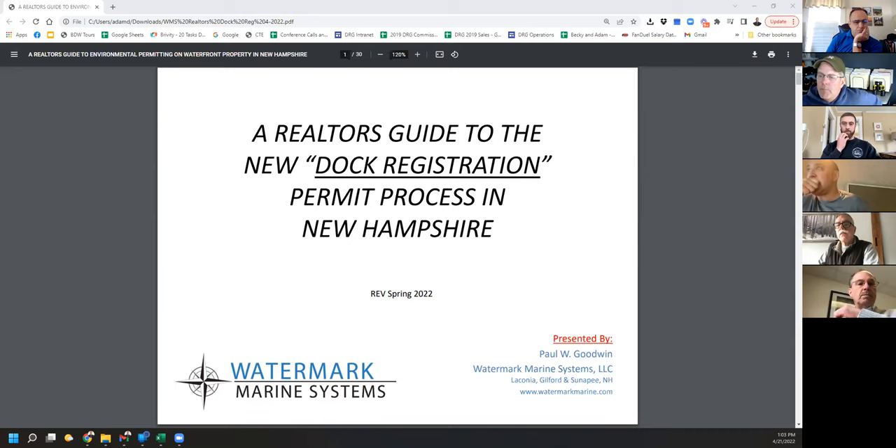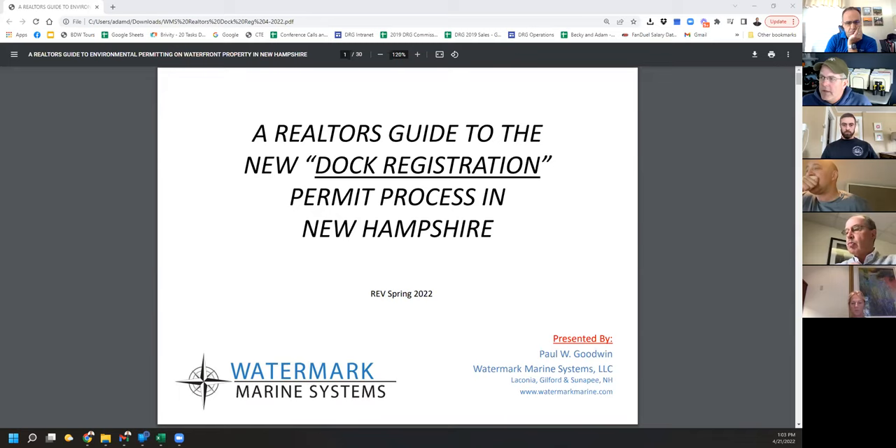The process we're talking about today is going to be limited to dock registration. This is a brand new process. It was a little funky in that it took effect during COVID, so it really didn't take effect when it took effect, and there are definitely some bugs to iron out. This is really the first time that DES is cooperating with a homeowner, so this process is definitely doable by a homeowner. You do not need to hire an engineer, an architect, or a waterfront marine contractor to do this process.